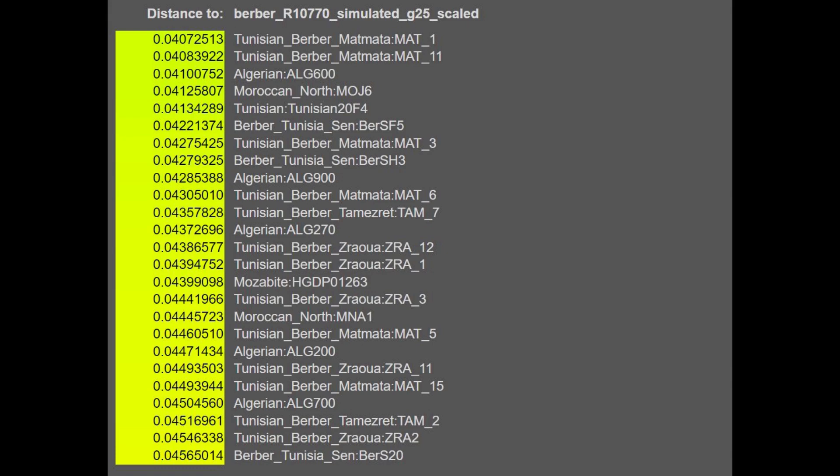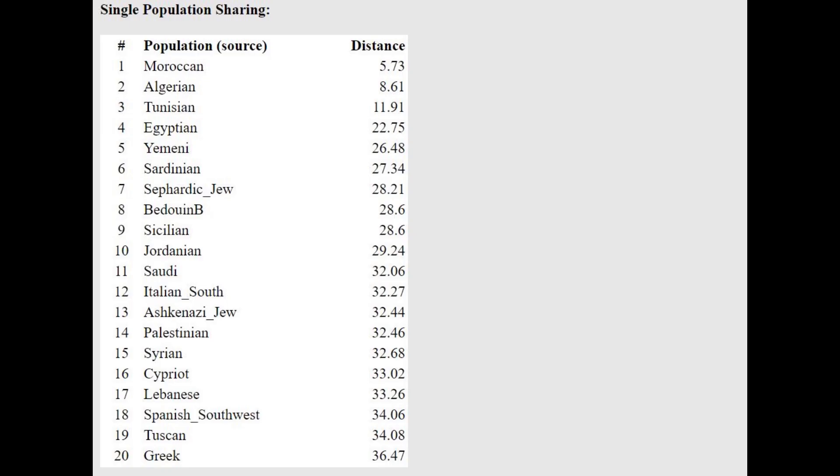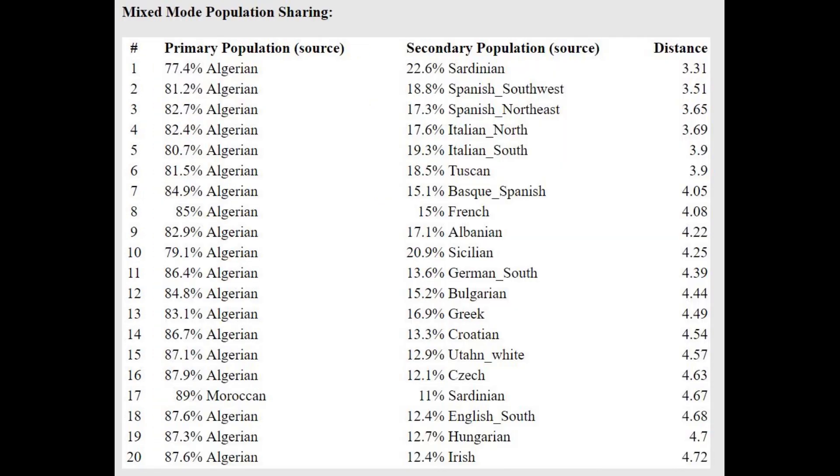I simulated G25 for him, which you'll find in the description. With G25, he is closest to various Tunisians and Moroccans. This is what he scores with Pandiene LK10 — only 3.5% CHG here. He is closest to Moroccans, followed by Algerians with the oracle, and he's getting modeled as a mixture of Algerian plus Sardinian or Algerian plus Spanish, meaning he's got a little bit of Spanish admixture or a Spanish shift relative to what's typical for North Africans today.